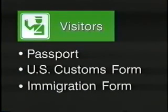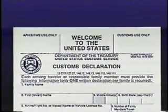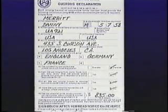All other passengers must present their passport, a completed U.S. customs form, and a completed U.S. immigration form. The U.S. customs form must be completed in English in full by every arriving passenger. If a family is traveling together, the head of the household must complete the form. Remember to sign and date the customs form.